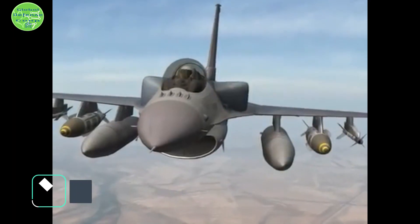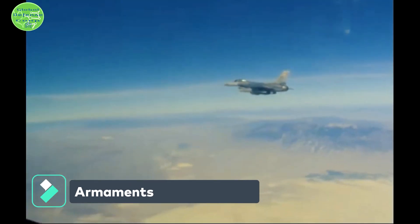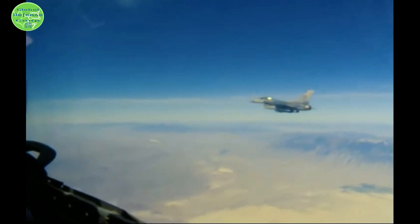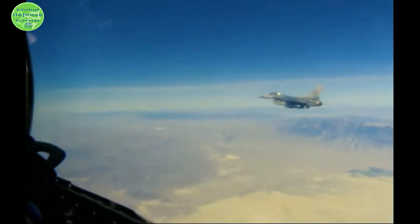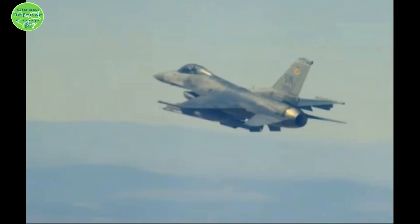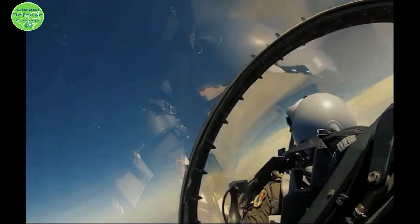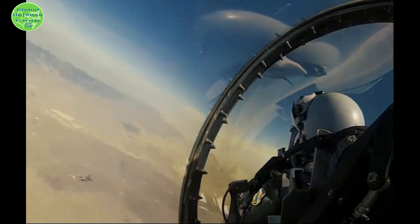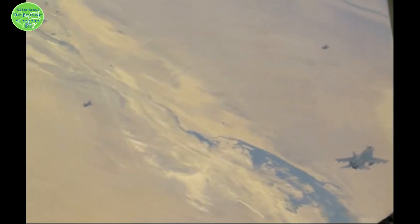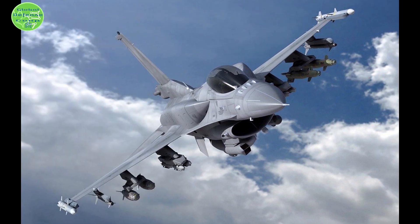Armaments: The aircraft has nine hardpoints for weapons payloads — one at each wingtip, three under each wing, and one centerline under the fuselage. Ordnance is launched from Raytheon LAU-88 launchers, MAU-12, and Origin bomb ejector racks. The port wing is fitted with a 20mm General Electric M61A1 multi-barrel cannon, and the gunsight is interfaced to the cockpit HUD.